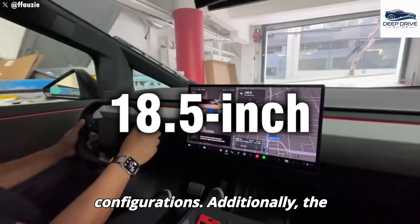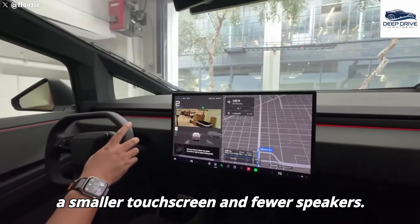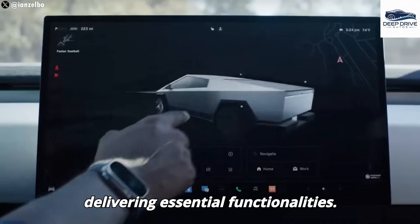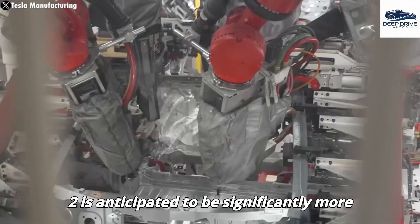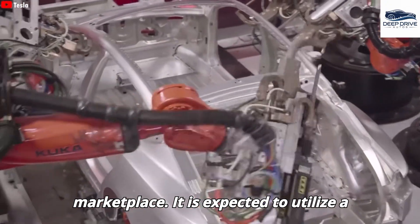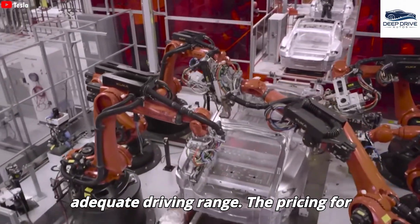The interior specifications of the compact Cybertruck will be streamlined, featuring a smaller touchscreen and fewer speakers, aligning with Tesla's strategic cost-cutting measures while still delivering essential functionalities. Looking ahead, Tesla's forthcoming Model 2 is anticipated to be significantly more affordable than the Model Y, potentially driving increased sales in a competitive marketplace. It is expected to utilize a smaller battery yet still provide an adequate driving range.